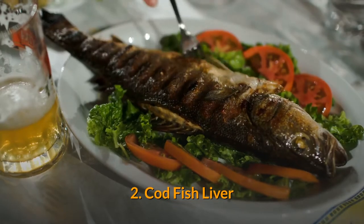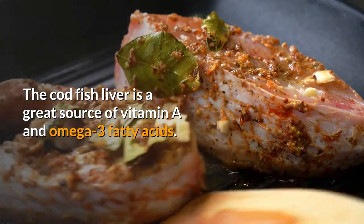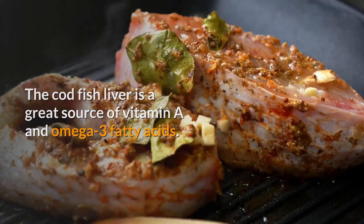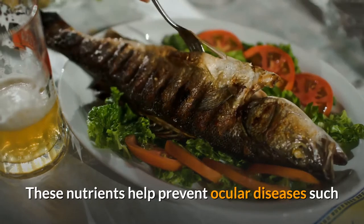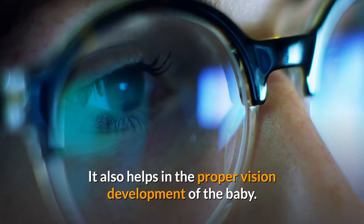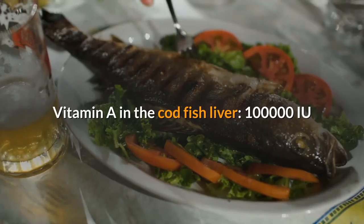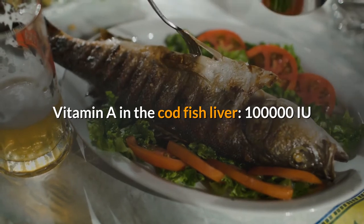2. Codfish liver. The codfish liver is a great source of vitamin A and omega-3 fatty acids. These nutrients help prevent ocular diseases such as night blindness in both the mother and the fetus. It also helps in the proper vision development of the baby. Vitamin A in codfish liver: 100,000 IU.